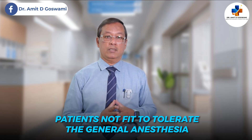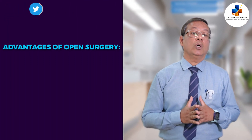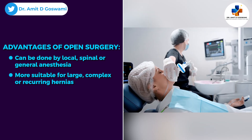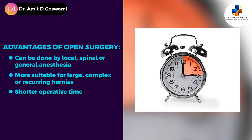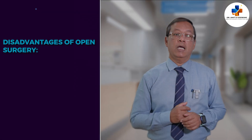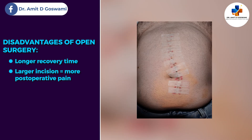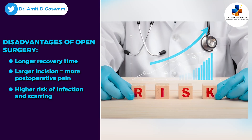The advantages of open surgery are that it can be done under local, spinal, or general anesthesia. It is more suitable for large or complex hernias, even recurrent ones, and it has a shorter operative time compared to laparoscopic repair. However, the disadvantages include a longer recovery time, more post-operative pain due to the larger incision, and a higher risk of infection and scarring.